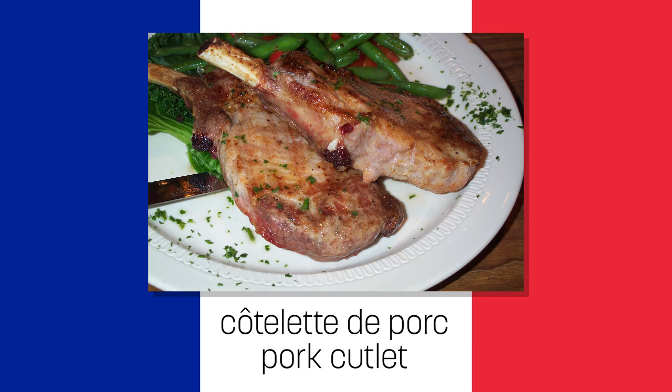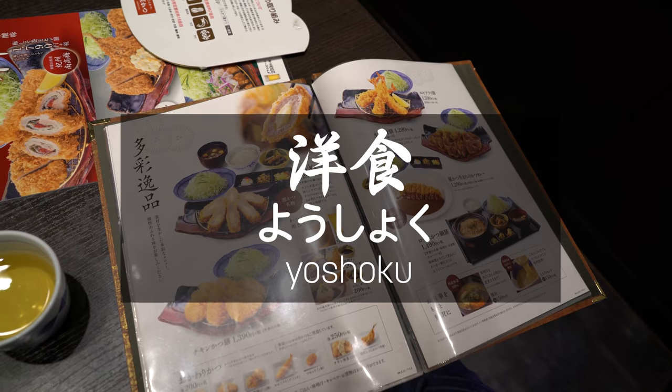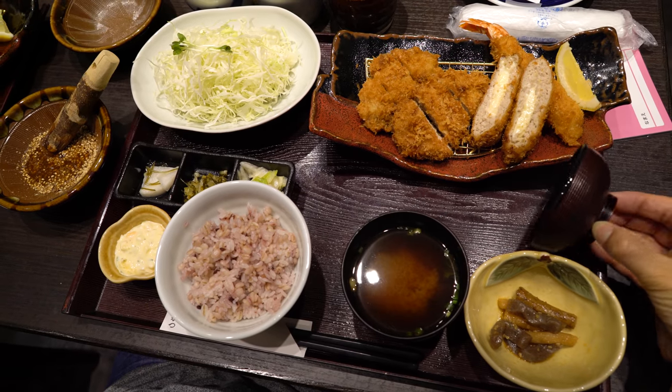Back in the late 1800s, the practice of cooking cutlets came to Japan from Europe. And what is Western food called in Japan? Yōshoku. Yō means Western, shoku means food or meal. Over time, the Japanese made it their own.